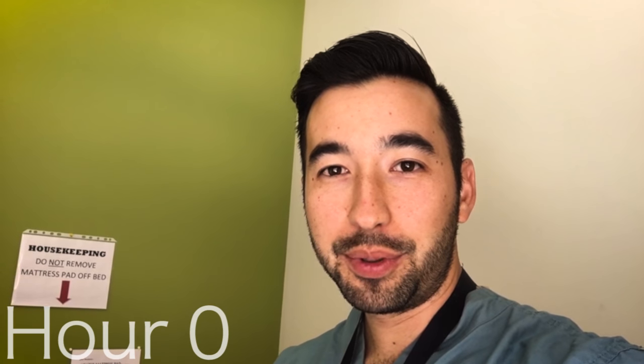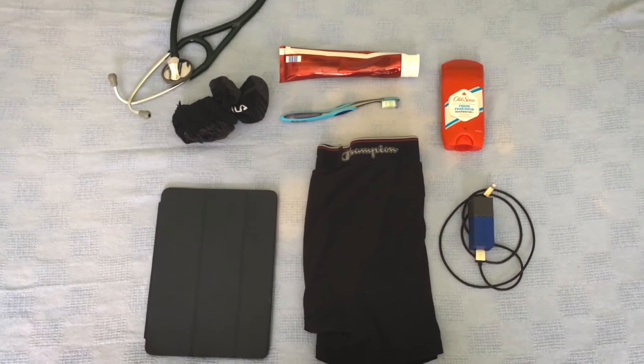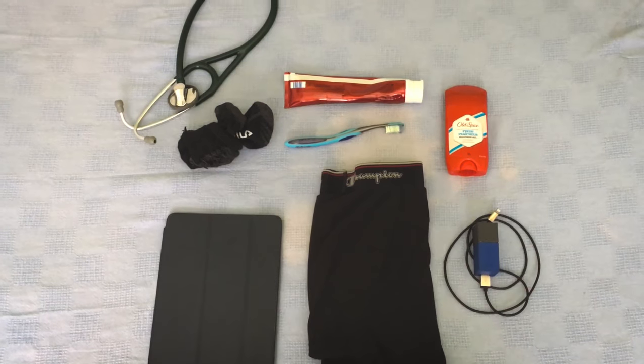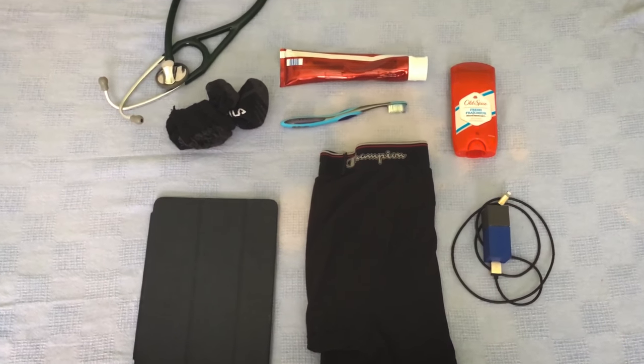All right, so tonight I'm going to walk through a typical night of being on call in the hospital. I used to bring all this stuff when I was on call, but now I've really distilled it down to just a few items. Obviously you need your stethoscope, but other than that, just some basic toiletries.